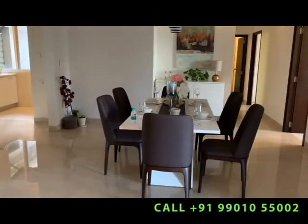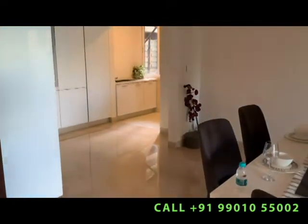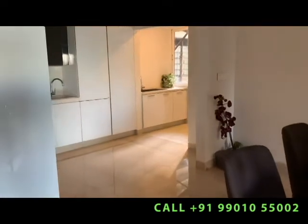One of the most spacious dining areas I have seen. Lots of space to move around. Very spacious kitchen as well.